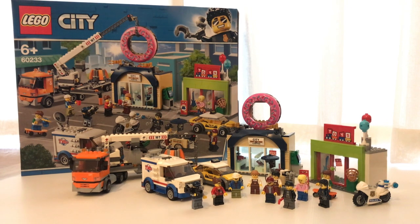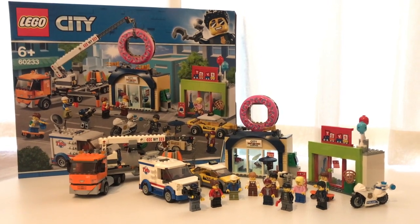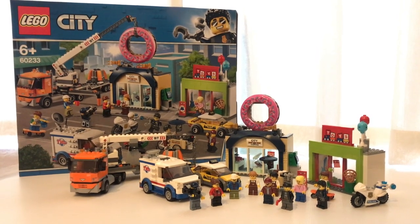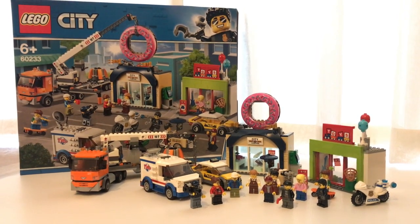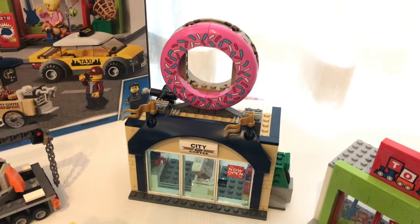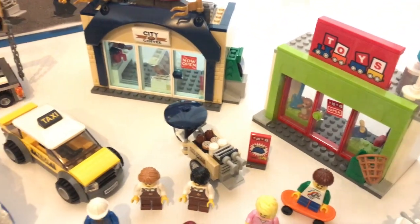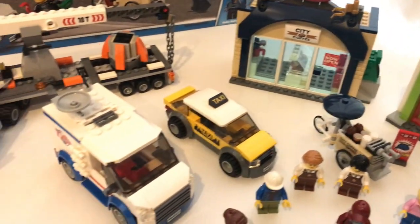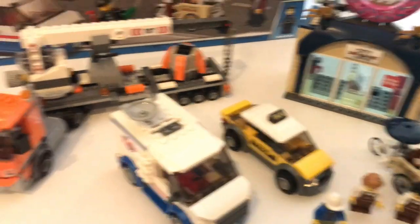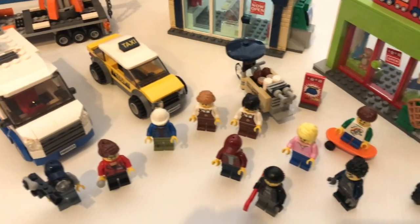Hello everyone, welcome to Felipe's Reviews. Today we're going to take a look at this LEGO City Set Donut Shop Opening. This set contains 709 pieces and is rated at $160. It comes with a donut shop, a toy shop, a coffee bike, a taxi, a TV broadcast van, a truck with a crane, and 10 minifigures.